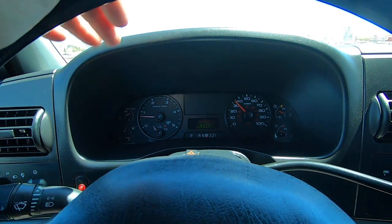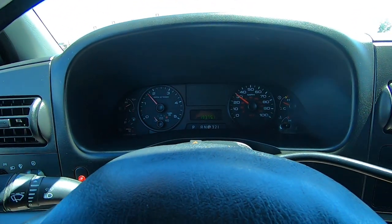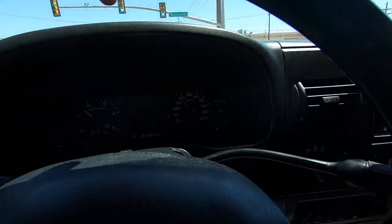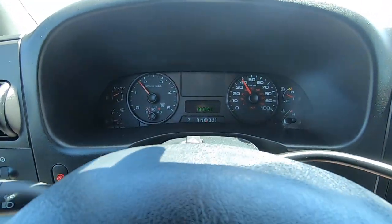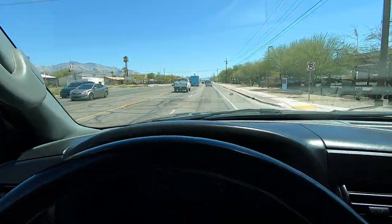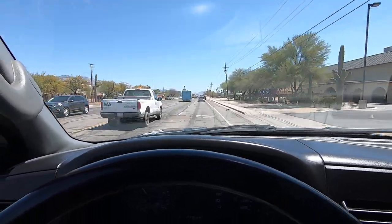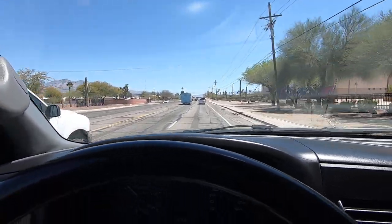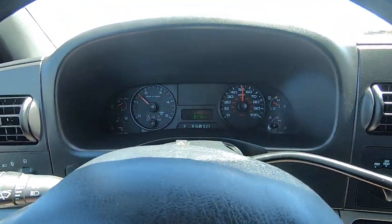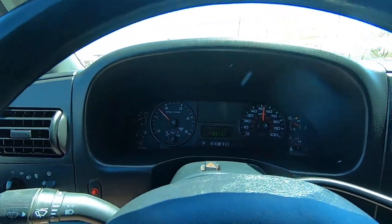I'd probably get some tires for this thing — they're about 20% tread. Tires are very individual: some people like off-road, some like all-terrain, some people towing on the interstates just want a really good road tire. We don't do tires — you're on your own on tires. But I would say pretty soon you should probably get some.